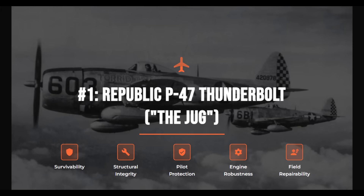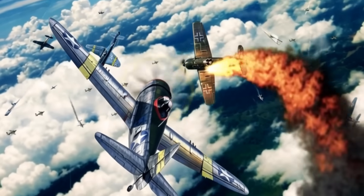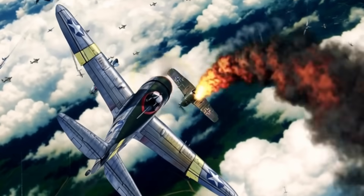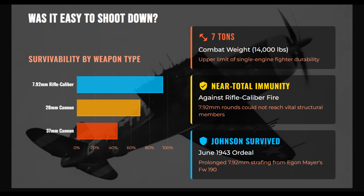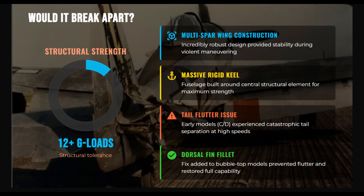The P-47 set the benchmark for wartime fighter survivability. At roughly 7 tons combat weight, it represented the upper extreme of single-engine durability. While it could absorb 20mm cannon hits, the massive airframe, armored bulkhead, and sheer volume meant German 7.92mm rounds rarely reached vital systems. Structurally, the Thunderbolt was extraordinarily strong — its multi-spar wing and rigid fuselage keel created a stable gun platform and tolerated immense G-loads. Early variants, however, suffered from an aeroelastic flaw sometimes causing catastrophic failure, and the later dorsal fin fillet corrected this.